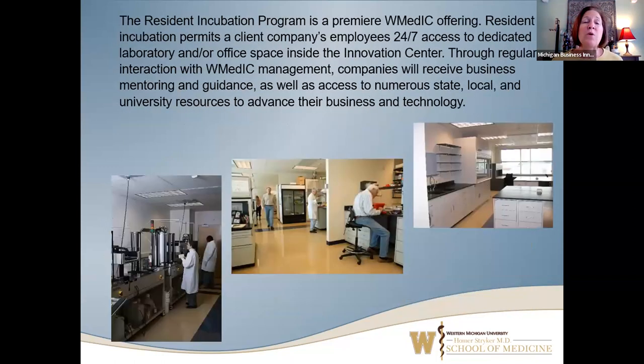We also have a resident incubation program — the primary thing that we offer. We have dedicated laboratories, all approximately 500 square feet, and they connect with interior doors. Clients can grow or contract as they need to, adding or releasing laboratory space. There's always a lot of movement in the building as clients are growing, shifting, graduating out, and space being refilled with new clients.